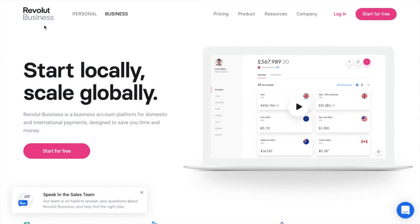Revolut also have a business account platform called Revolut for Business, and that's for domestic and international payments. I won't be covering this today, but if it is of interest, let me know and I can always cover it in a separate tutorial.